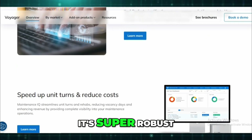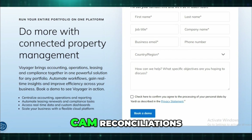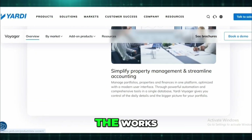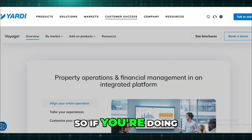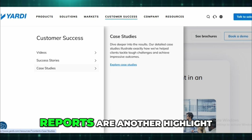Where it really shines is accounting. It's super robust — you can handle general ledger, multiple books, CAM reconciliations, intercompany transactions, recurring journal entries, the works. It's GAAP and IFRS compliant too, so if you're doing serious reporting or audits, you're covered.